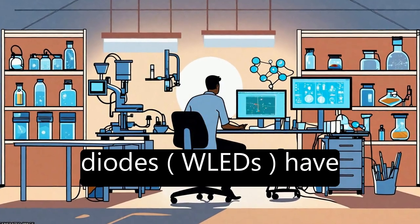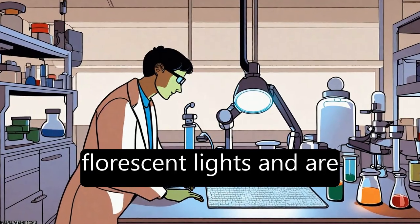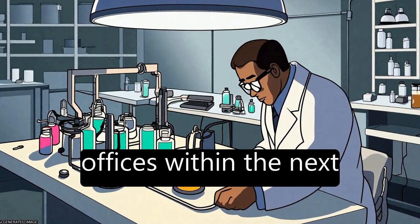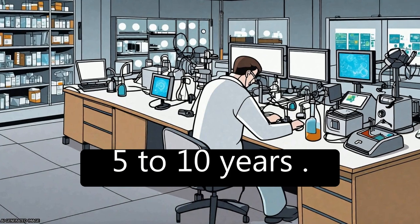White light-emitting diodes, LEDs, have become as efficient as fluorescent lights and are expected to be a common light source in homes and offices within the next 5 to 10 years.